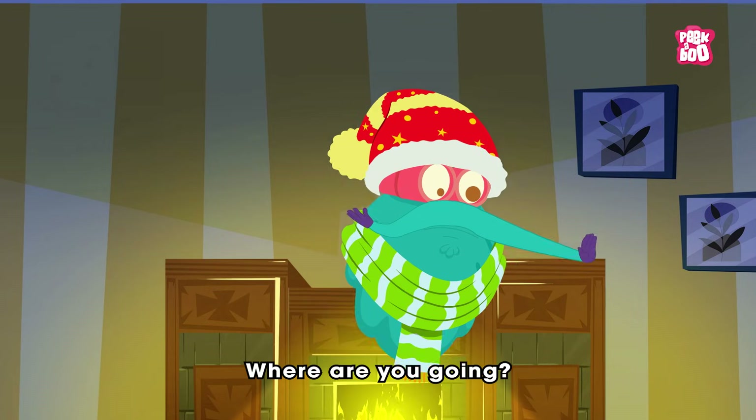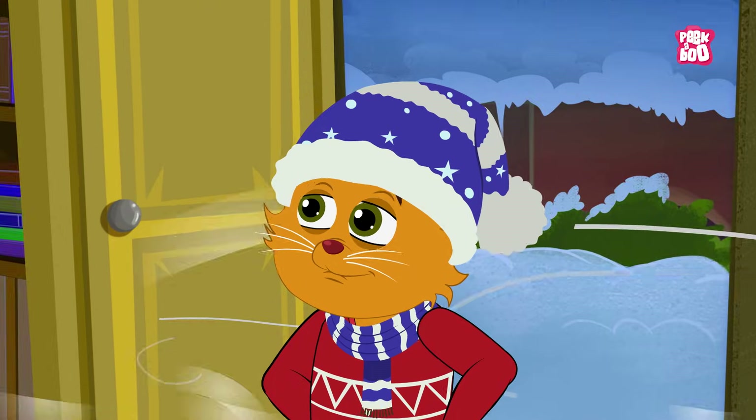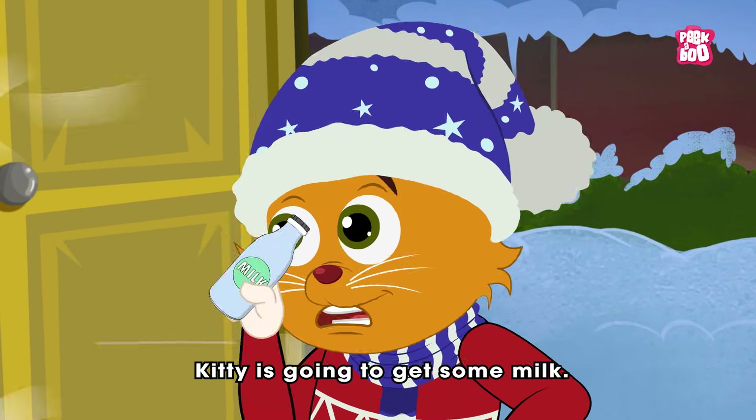Wait, little kitty. Where are you going? It's freezing out there. Kitty is going to get some milk.